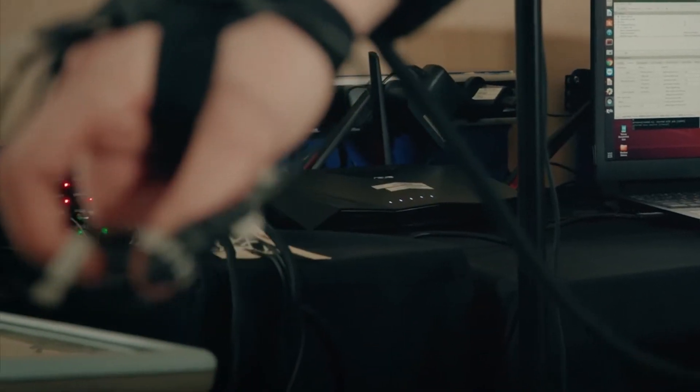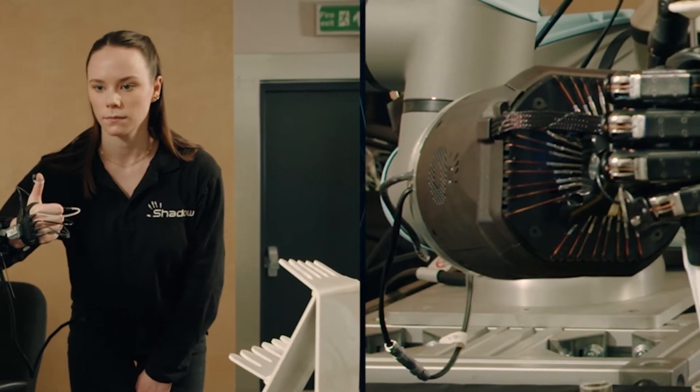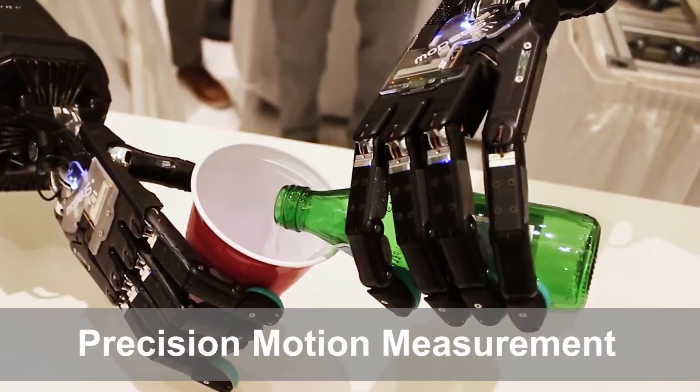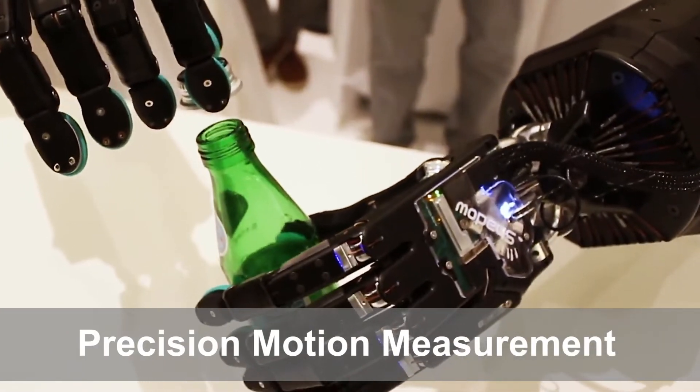It can mimic a user's precise movements as they wear the Shadow Glove. The Shadow Glove uses Pohimus sensors to track human user fingertip position and orientation relative to the palm. With Pohimus sensors you get precision motion measurement — our sensors track to submillimeter accuracy.